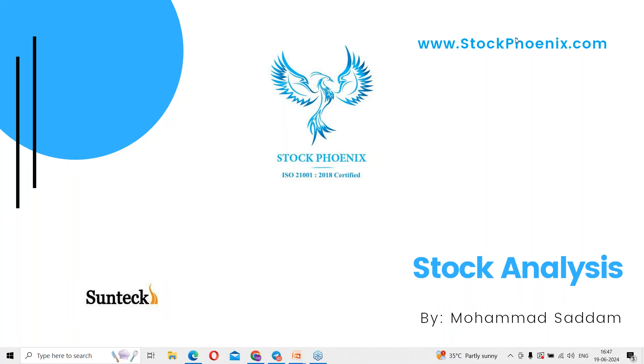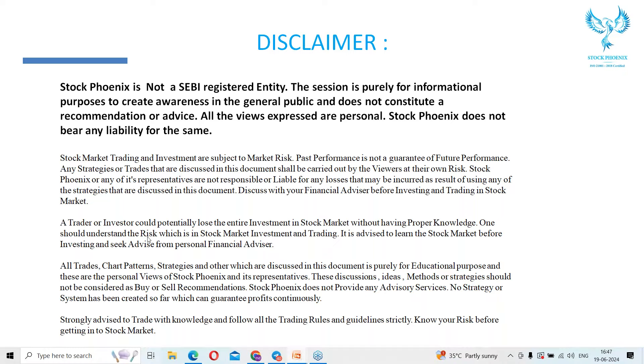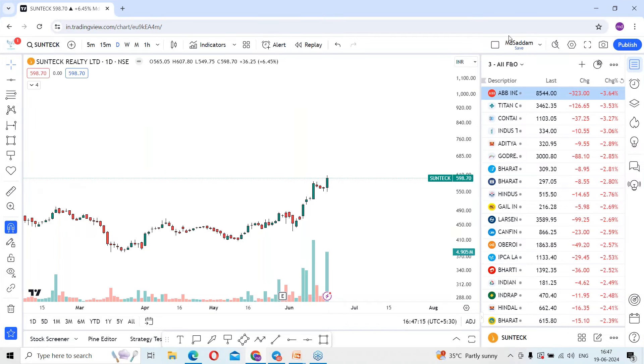Hi all, welcome to today's stock analysis session. Today we are going to discuss all about Sun Tech Reality. Today's stock has given upside momentum, adding around six and a half percent.